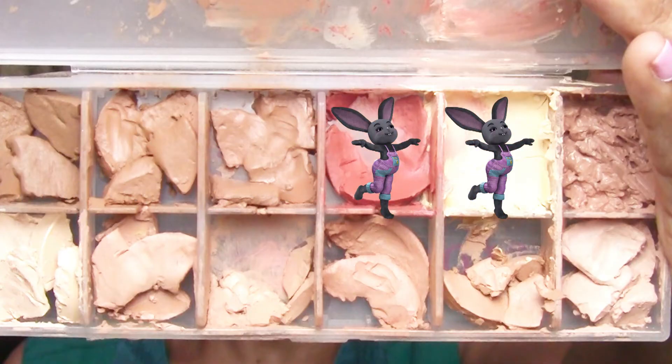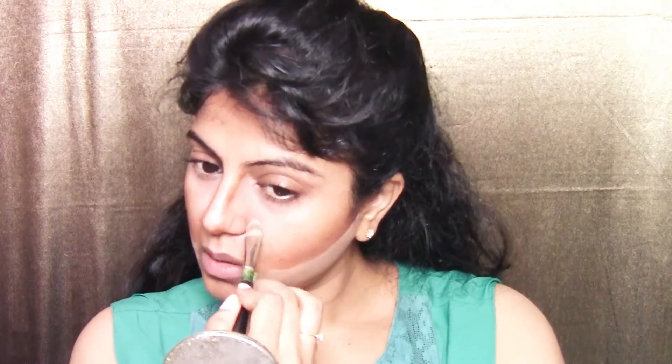I'm mixing D64 with the D31 orange corrector and Ben Nye RY1 yellow highlight to cover the dark circles under my eyes and brighten them up. Using only D64, I also highlight the bridge of my nose and the center of my forehead.